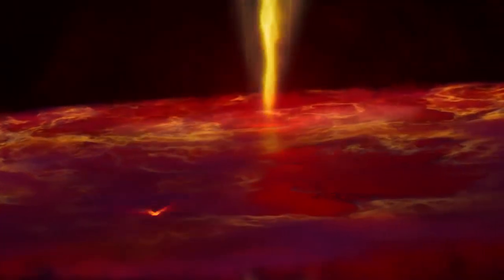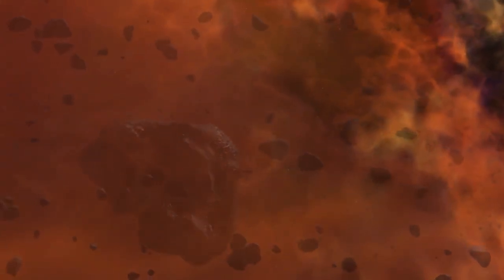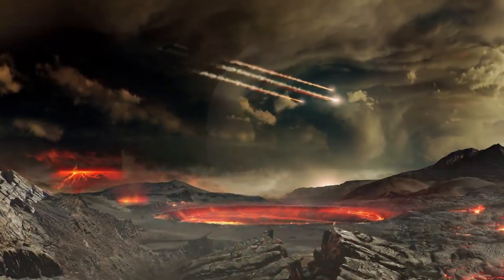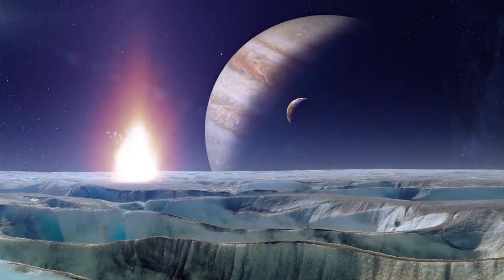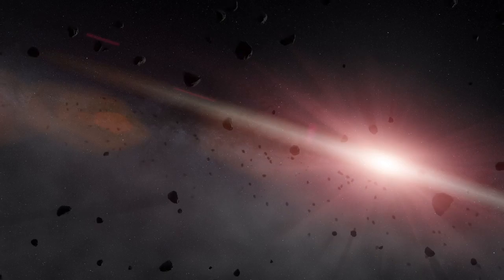When trying to learn about our early solar system and the exact conditions of the materials that went on to form our sun and planets, scientists try to find the most primitive objects they can — objects that haven't been disturbed by geologic activity, strong radiation, or outside forces at any point in the past 4.6 billion years. These primitive objects include asteroids and comets.